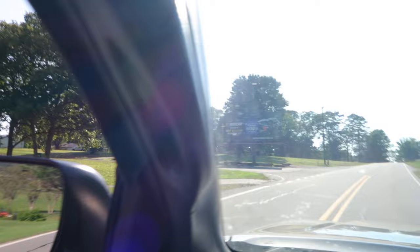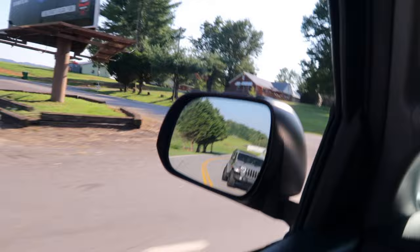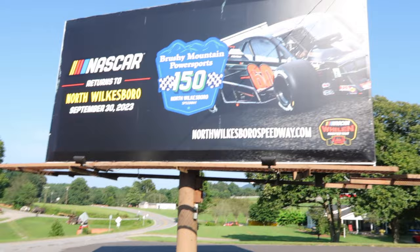We're going to check out the racetrack first — you don't come up here and not drive by the racetrack. Right here is the entrance and they've got their signage up. There you go: NASCAR Returns, North Wilkesboro Motor Speedway, September 30th, 2023.